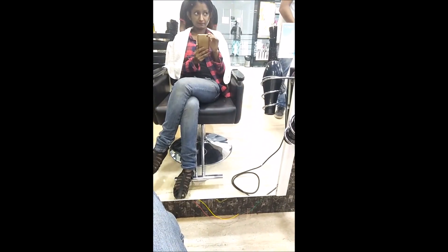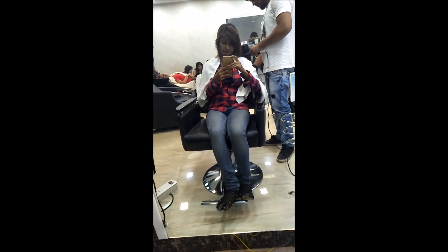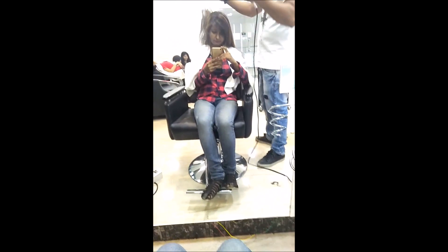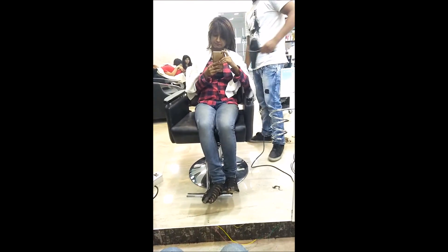It took around 3 hours to complete the whole process — yes, I was sitting there for 3 hours. If you have any queries regarding keratin treatment then you can definitely comment down below. I will definitely reply to every single comment. Thank you so much for watching, and if you like it, do hit the like button and subscribe to my channel.